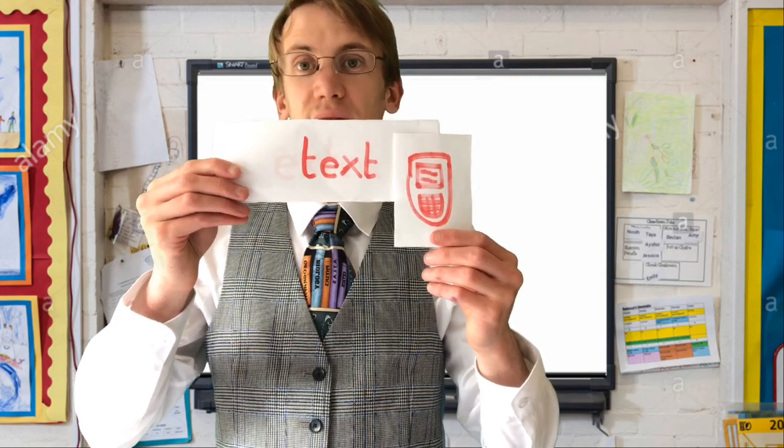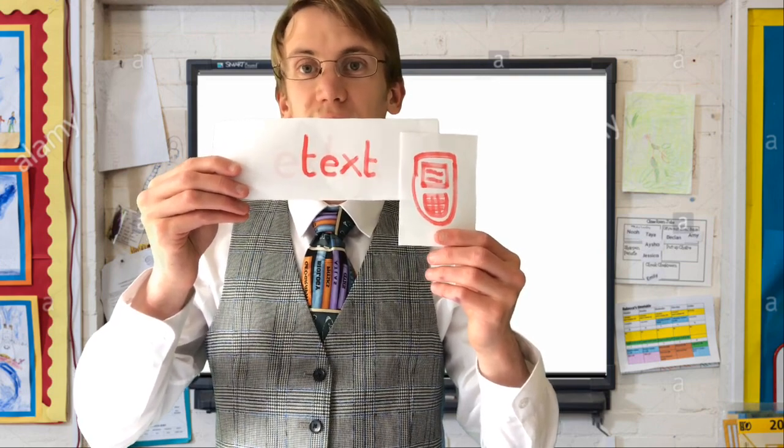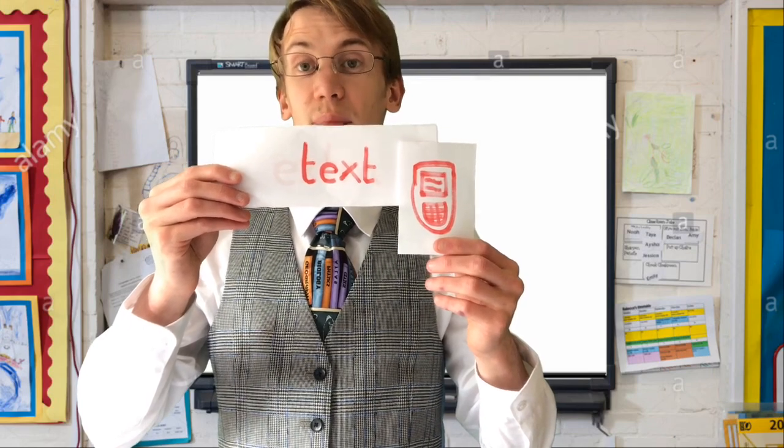Your mums or dads might receive a text. Have a go at writing 'text' on your piece of paper now.